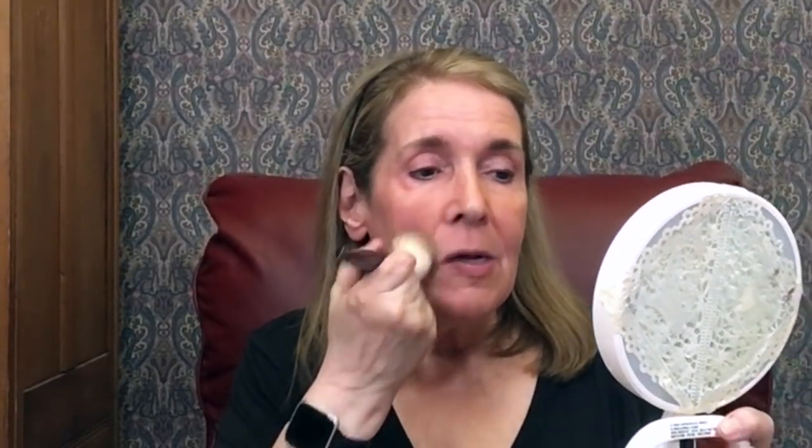The only thing I've done so far is put a little bit of the Laura Geller Balance and Brighten on this part of my face, and I'm going to go ahead and do this part. I need to get back into wearing more makeup — it's always brought joy to me and I just haven't been wearing as much as I used to.